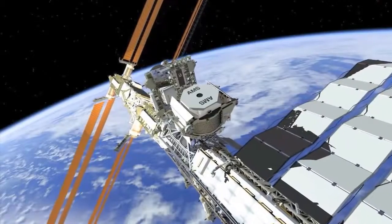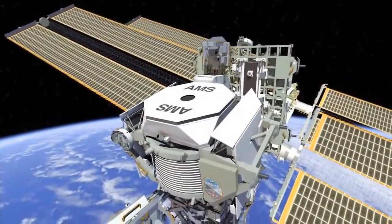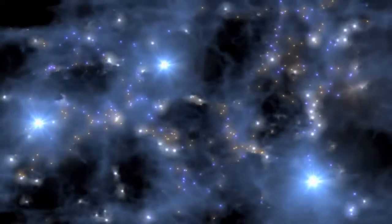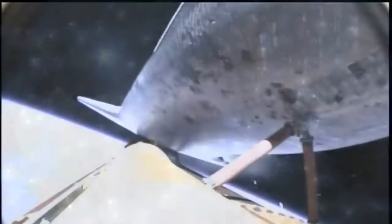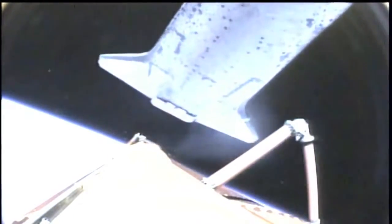They are bringing with them a payload that includes the Alpha Magnetic Spectrometer, a particle physics detector designed to search for various types of unusual cosmic matter. STS-134 is the next-to-last mission for the space shuttle program and the final flight of shuttle Endeavour.